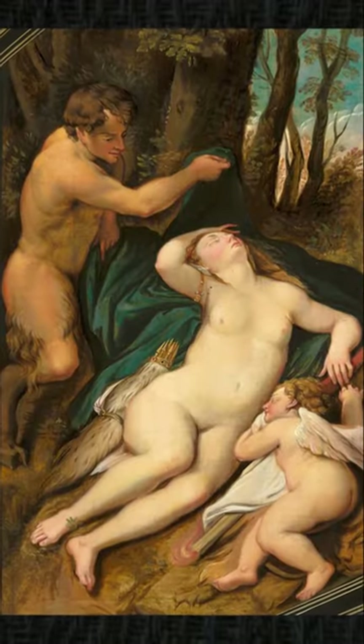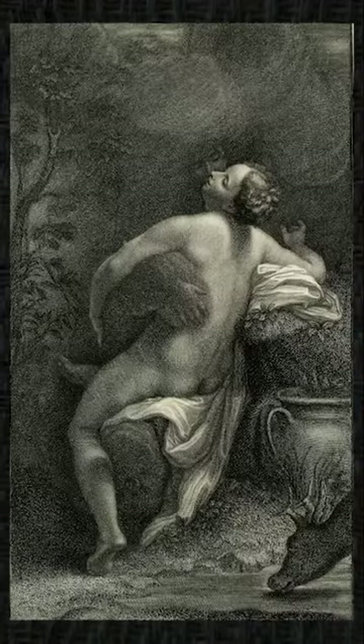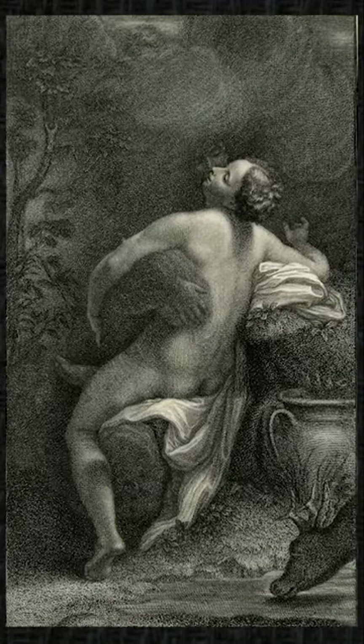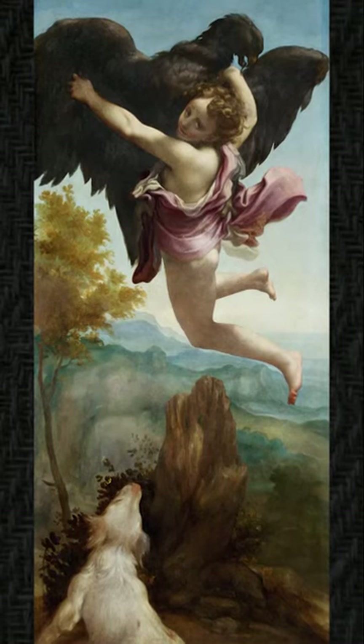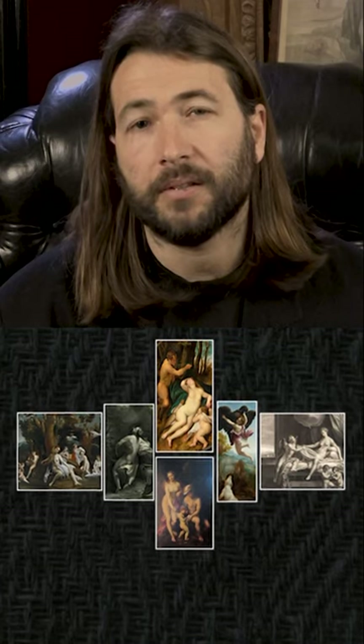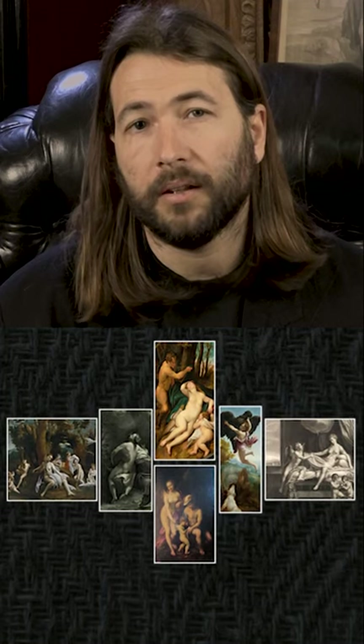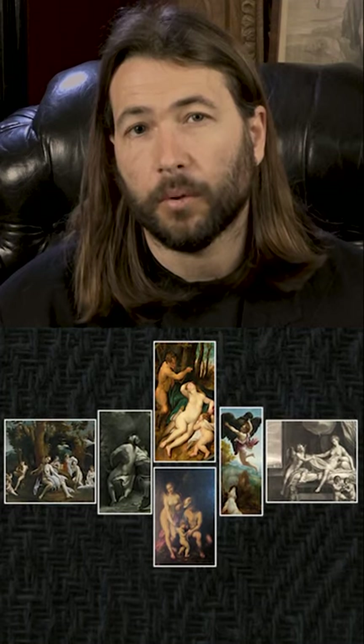A Venus Satire Cupid, a School of Love, an Io painting, a Ganymede painting, a Leda and the Swan, and a Danai painting. These six paintings are the true mystery behind Rembrandt's The Nightwatch.